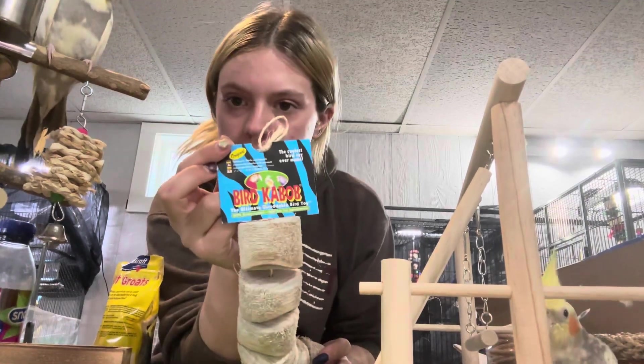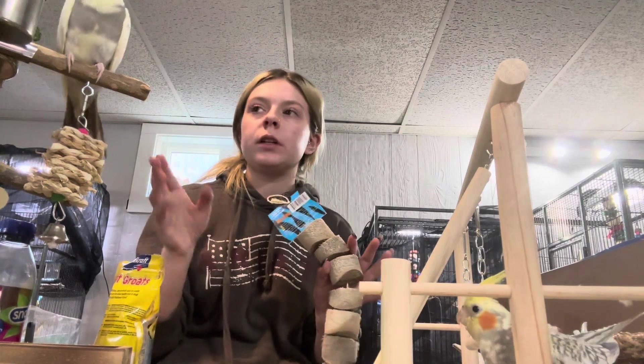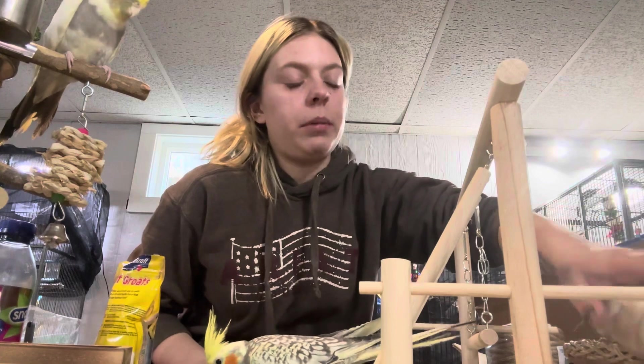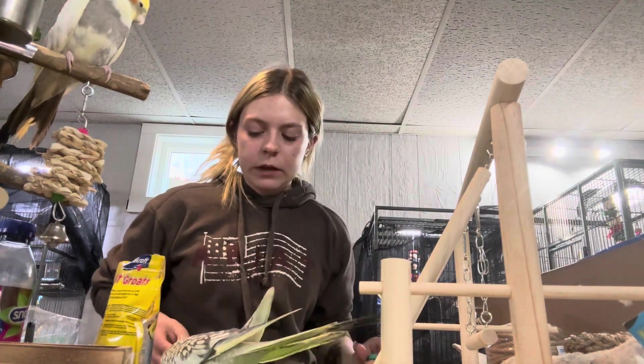They love these so much — it is the bird kebabs. I'm just going to insert a picture of something else that I bought. It's like a wooden thing and it's in their cage. They love those kebabs. The parakeets do, and the cockatiels also like it.